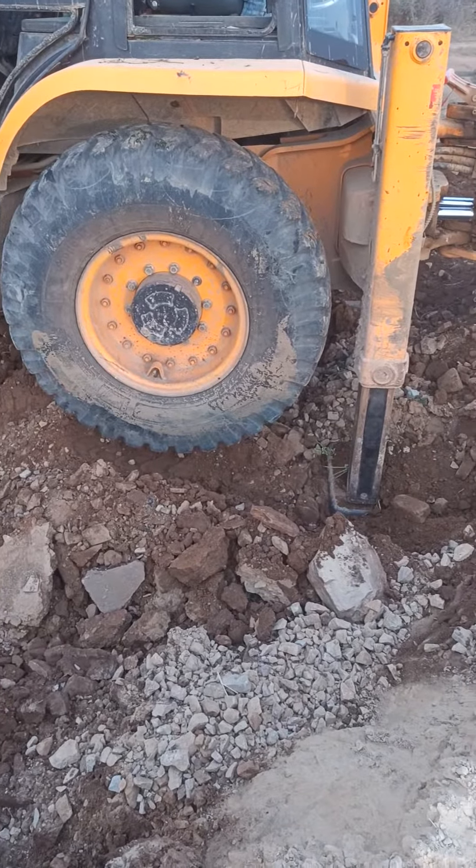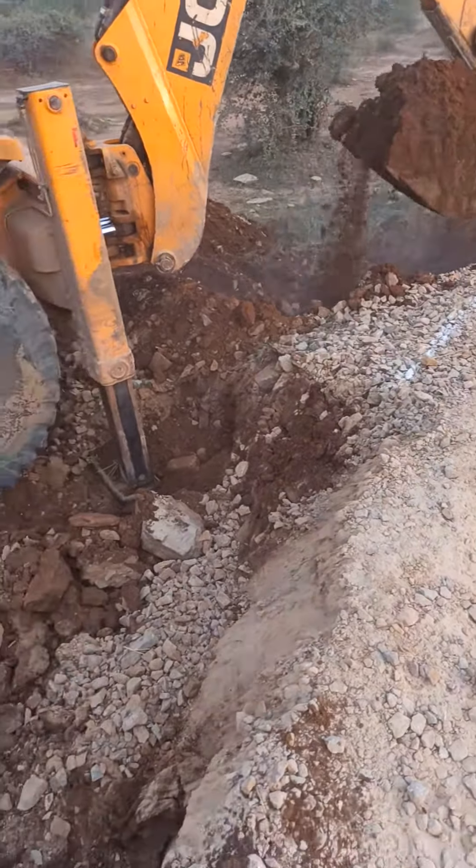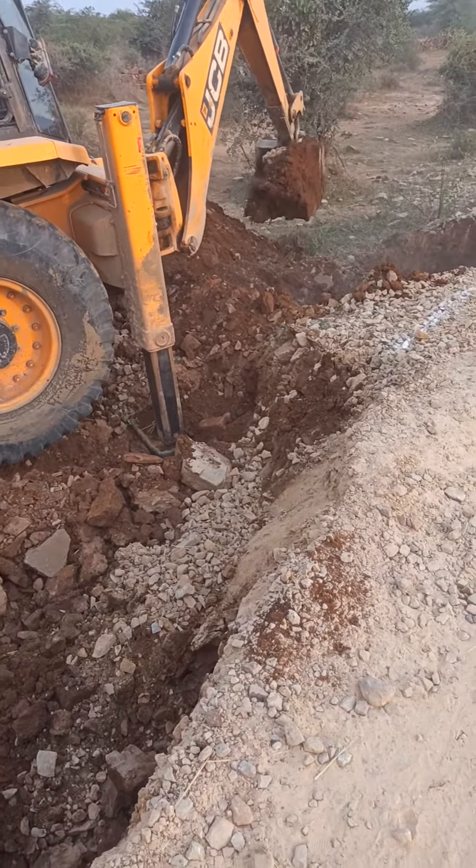This is the lime powder alignment of headwall construction. This JCB is working on the excavation of the HPC headwall.